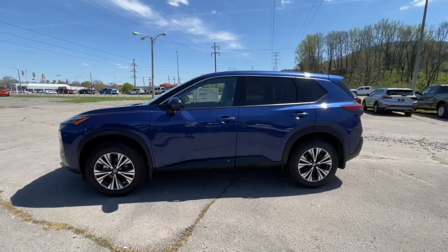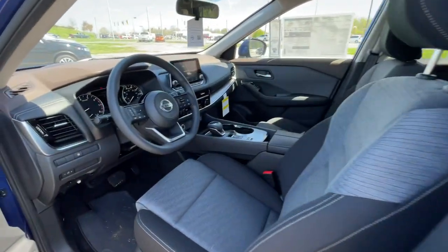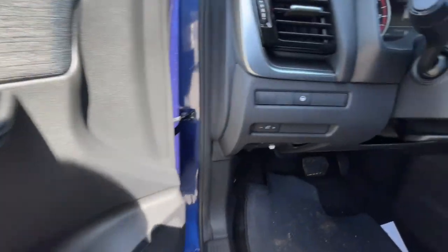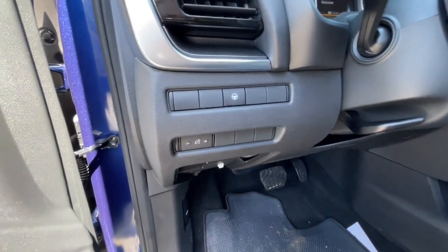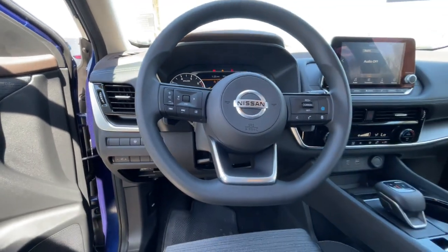Remote engine start, keyless start, heated mirrors, adaptive cruise control, steering wheel audio controls, Bluetooth connection — feel energized in this sporty Rogue. Treat yourself to a test drive today. Our staff will toss you the keys and give you an outstanding customer experience.